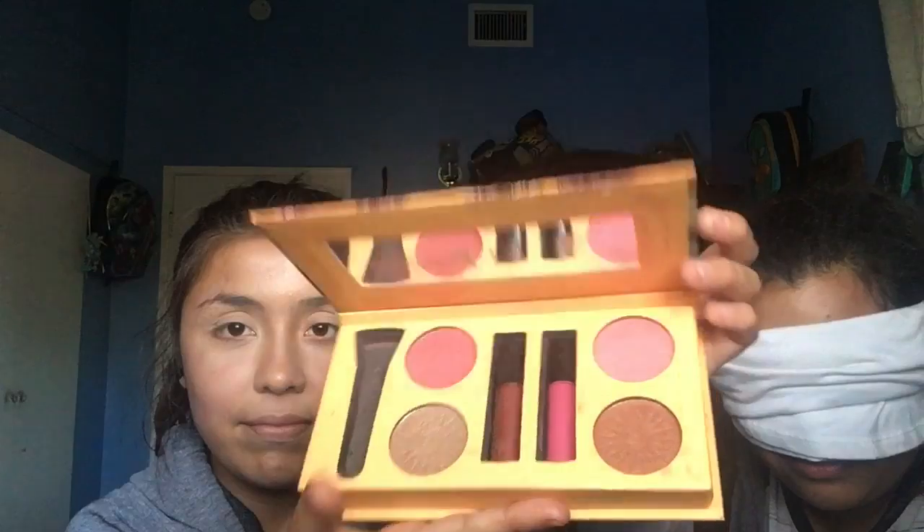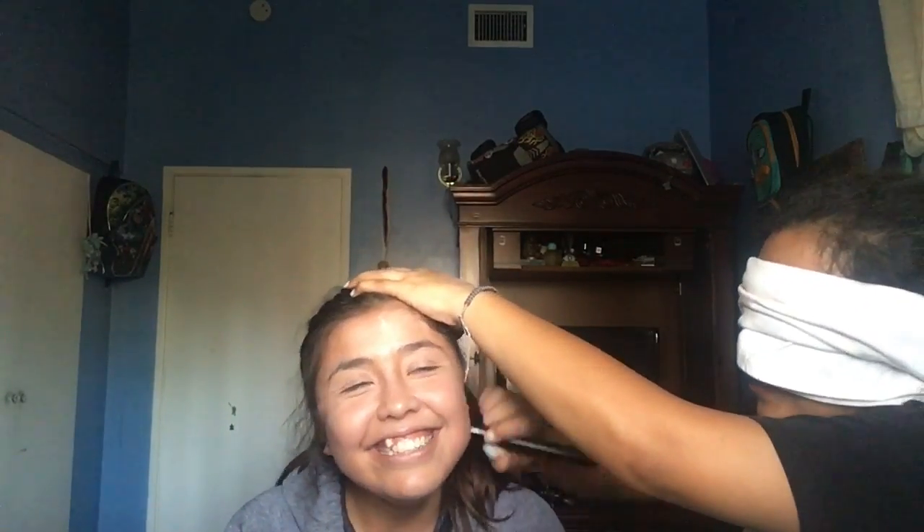Alright, okay, this is the blush and bronzer palette. Show them while I get a brush. Now I want to go over a nice blush. This is what it turned out to be — this is a blush palette I'm gonna use.